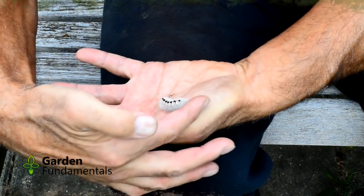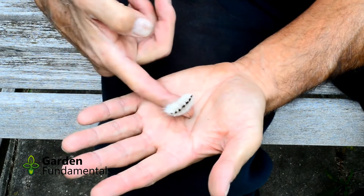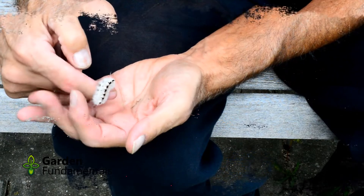Now let's see what happens when I touch the caterpillar. I first played with it a bit, being very gentle, and then waited for a reaction. There was none. Gentle handling of the caterpillar does not cause an allergic reaction.